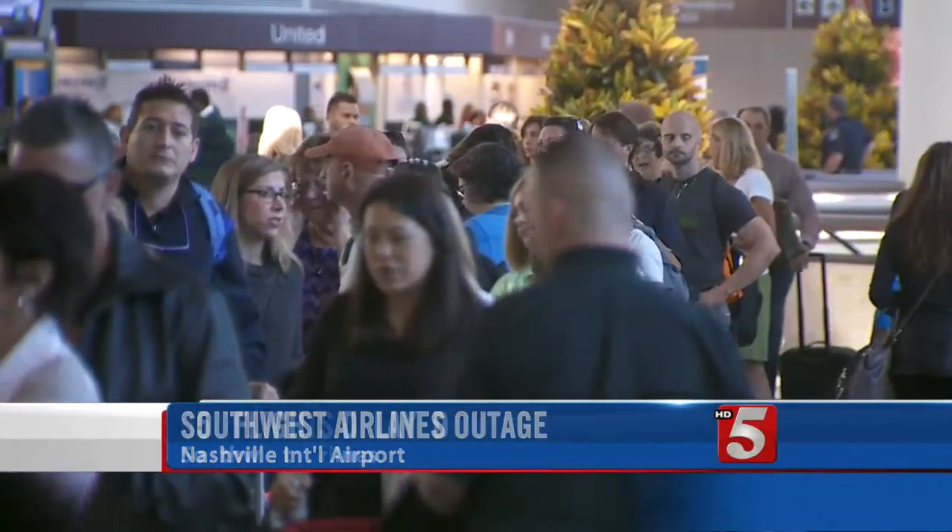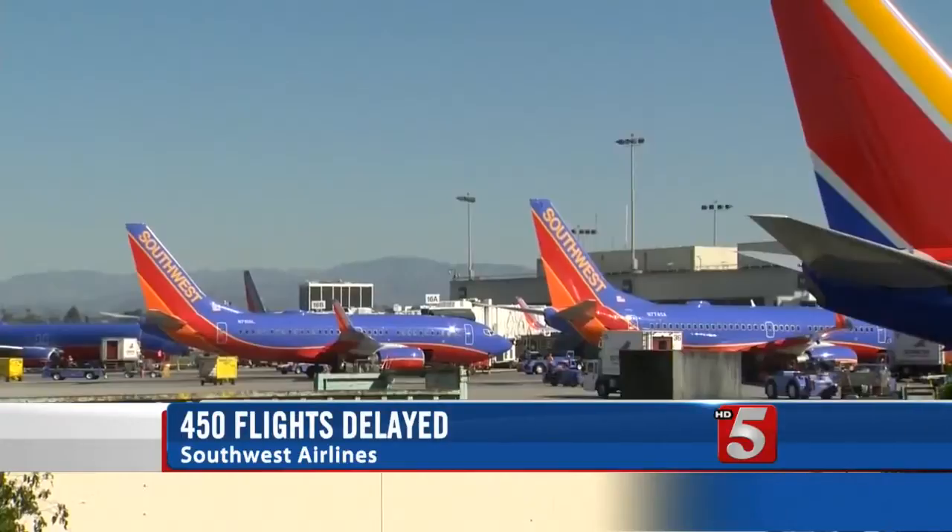More than 400 departing flights were delayed all across the country. "I've been back and forth inside to see if it's any better, but it just looks like a zoo in there, so we decided to wait it out."